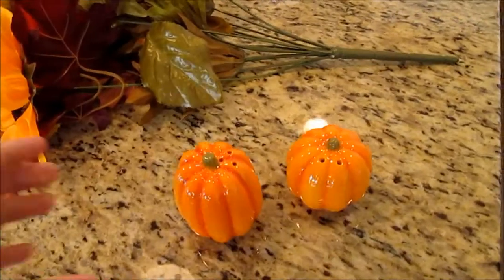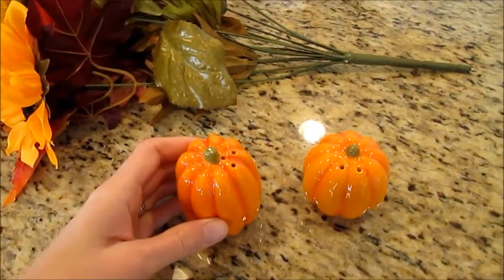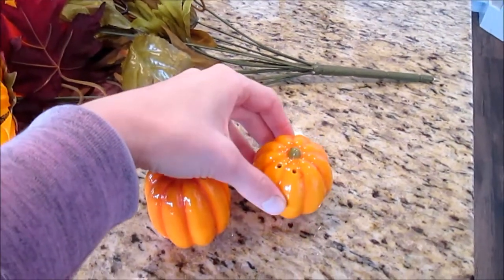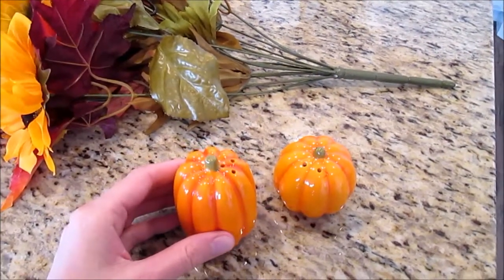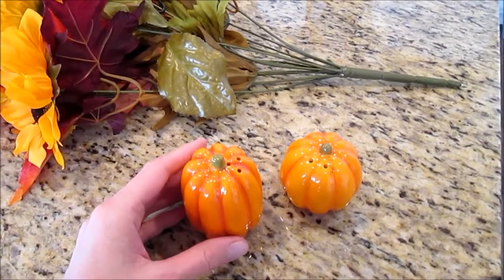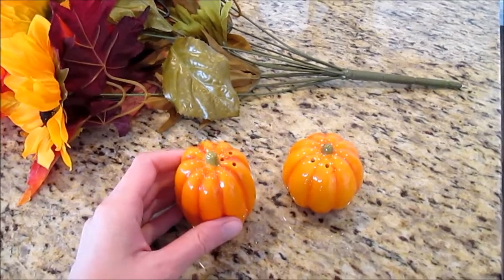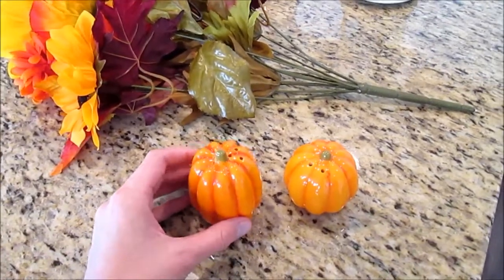At Walmart, I got these cute little salt and pepper shakers. They were only $1.50 each, and they're glass. They had some really cute owls in fall colors and some foxes that were so cute, but I wanted to stick with the pumpkins. It was really hard to decide what to get.